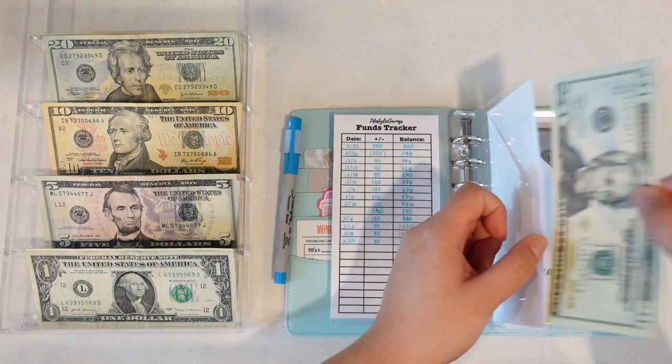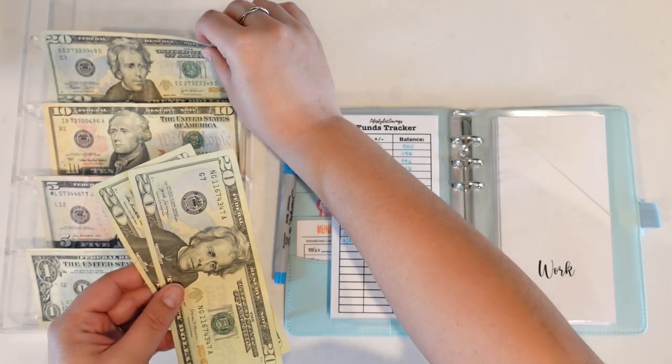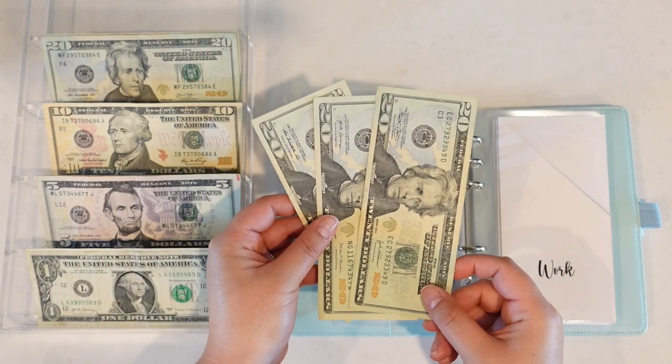For Alex's work fund, we are going to put in that $20, so now he's going to have $60.